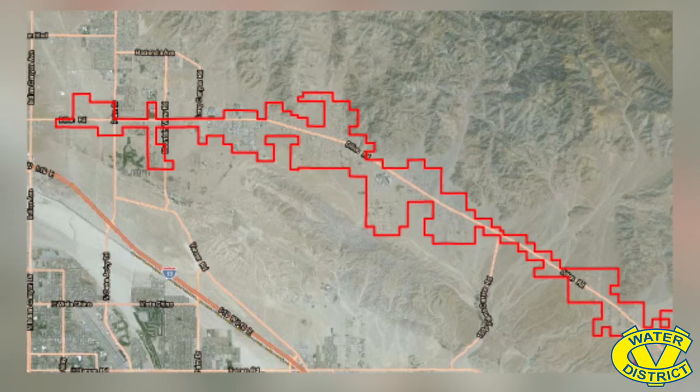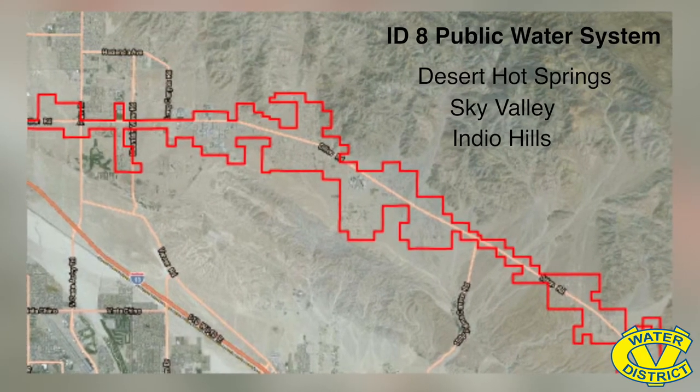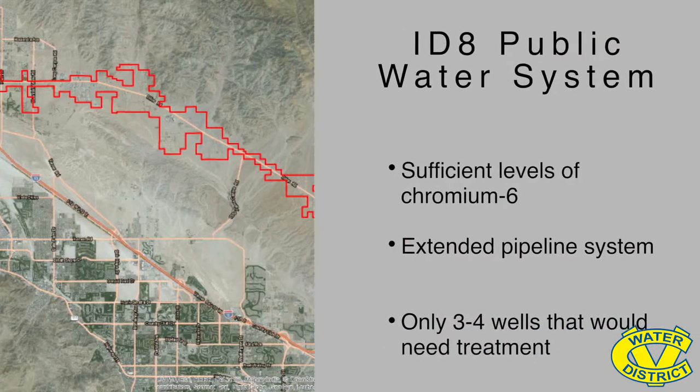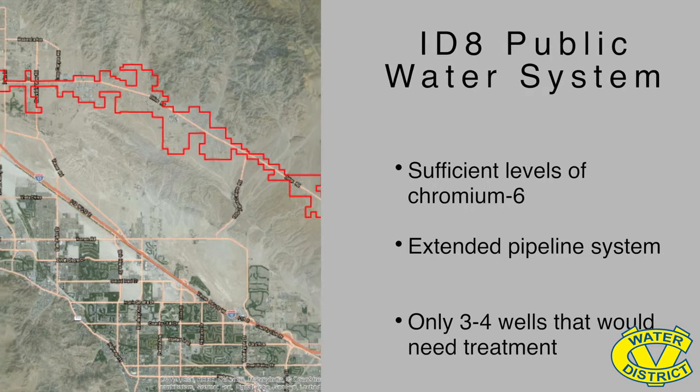The district will test the treatment process in ID 8, which includes parts of Desert Hot Springs, Indio Hills, and Sky Valley. This water system is ideally suited for this test because it has sufficient levels of Chromium-6, an extended pipeline system, and only three or four wells that would need this treatment.